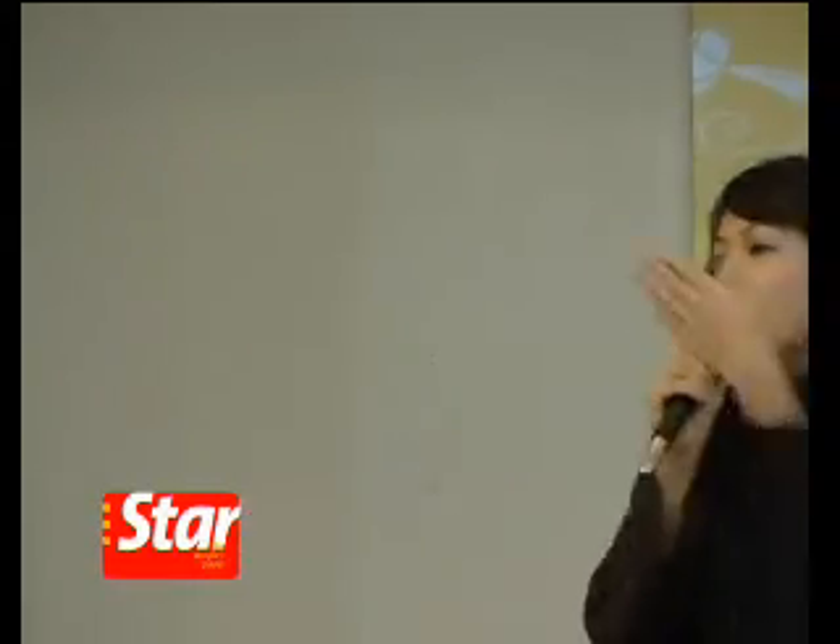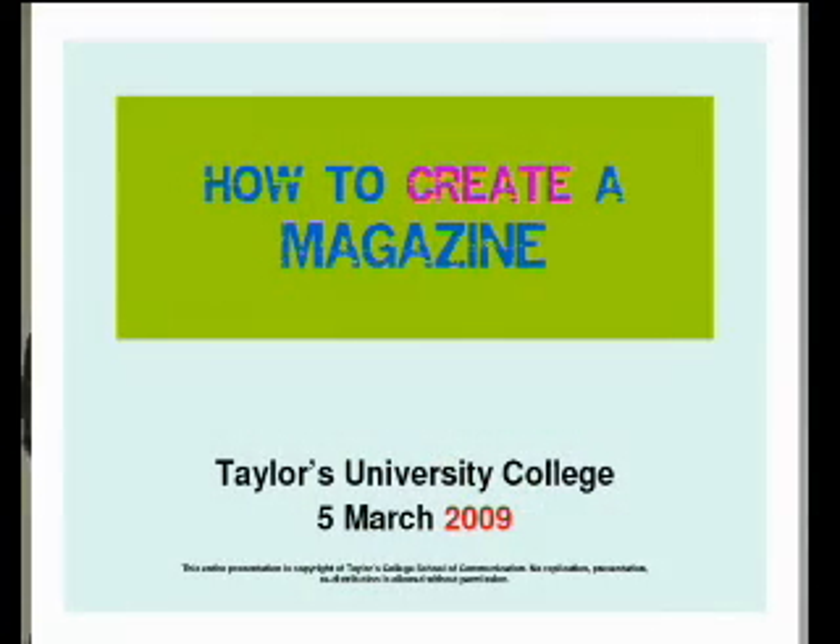Welcome to Taylor's. My name is Natasha and this is my co-presenter, Azmir. What we're going to do today is help you to do something very exciting — we're going to help you make a magazine, a mini-magazine.